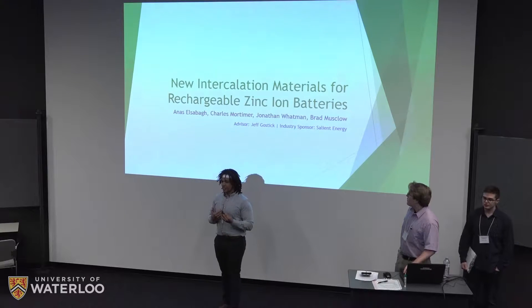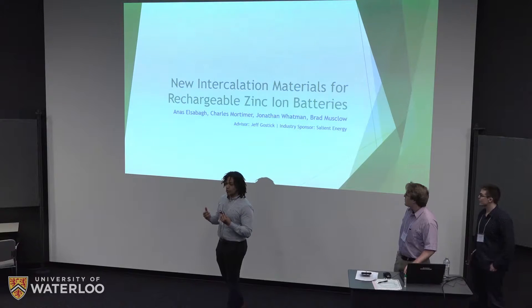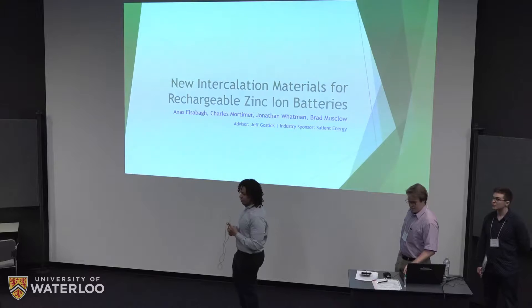Hello everyone, my name is Anas and I'm here with my partners Charlie and Jonathan. Today we're going to talk to you about new intercalation materials for rechargeable zinc ion batteries.